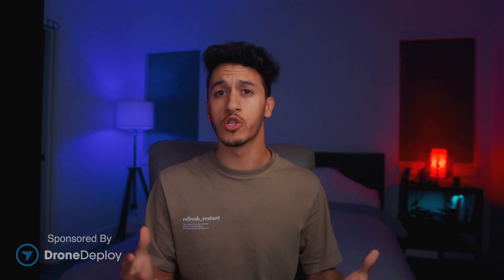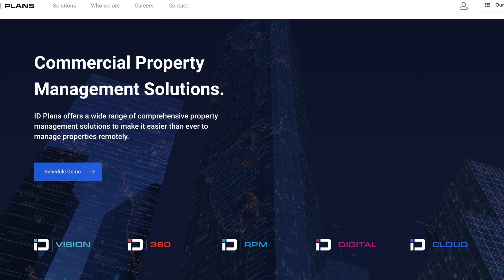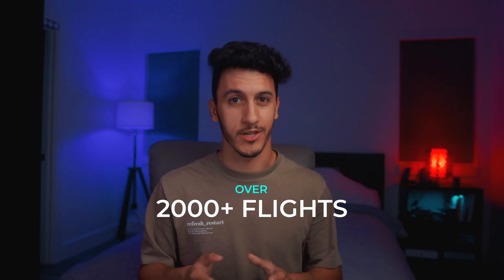Hey guys, Dylan Gorman here. For those of you who don't know who I am, I've been in the drone industry for a little over nine years. Over that span of time, I've built and sold multiple different drone businesses. As of last year, I've been a part of ID Plan's drone operation that I have been able to build out successfully. Last year, we flew over 2,000 missions, totaling a little over 120,000 flight hours across all of my pilots. And to stick to today's video theme of mapping, we mapped a little over 110,000 acres.